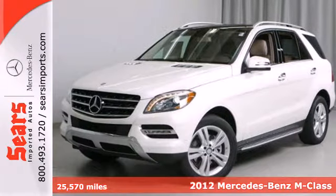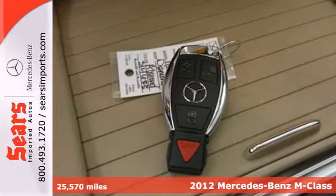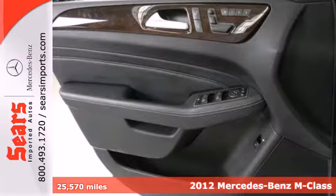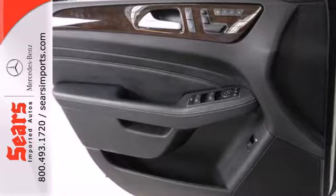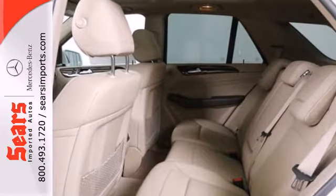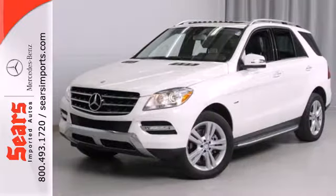Here's a 2012 Mercedes-Benz M-Class. This SUV comes with leading-edge technology, as well as the convenience of heated mirrors, a moonroof, dual-zone air conditioning, and the added safety of rain-sensing wipers, anti-lock brakes and multiple airbags.